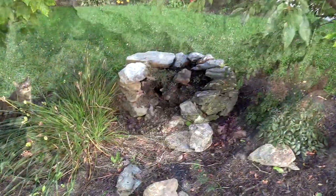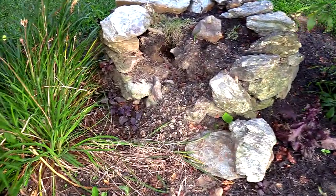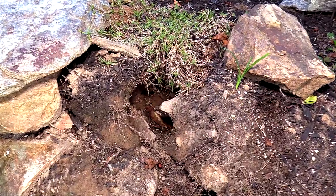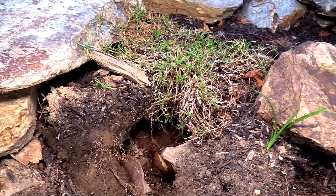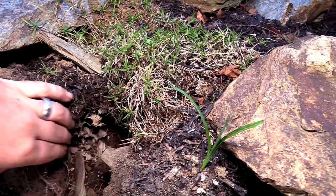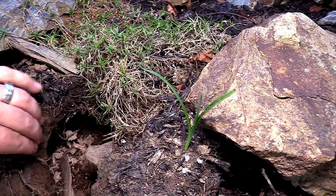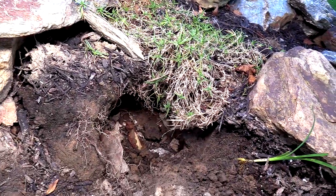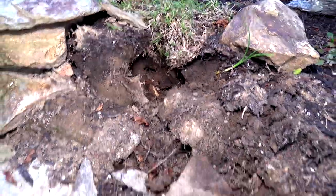So unfortunately this nest has met its demise due to a predator. I've said this in the comments several times, answering people as to what the yellowjacket's or wasp's predators actually are, and it's skunks, or possums, or raccoons — unlikely predators, but that's what they are. This nest was destroyed by a local skunk.